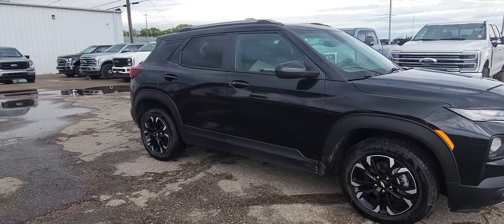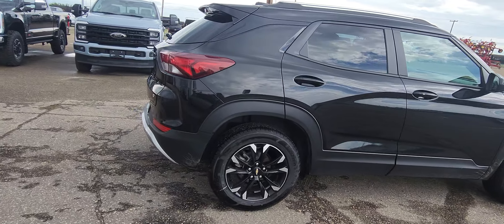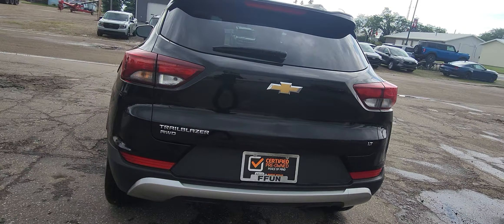This is a 2022 Chevy Trailblazer, black in color. It is the LT model, has a hatchback, and it's all-wheel drive.